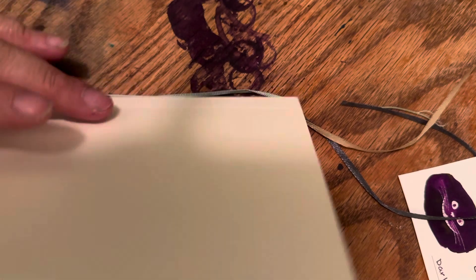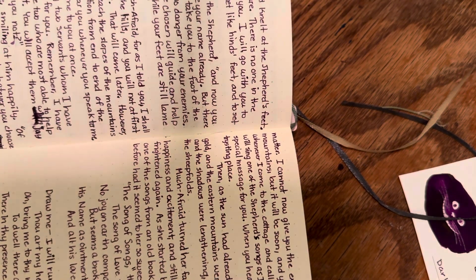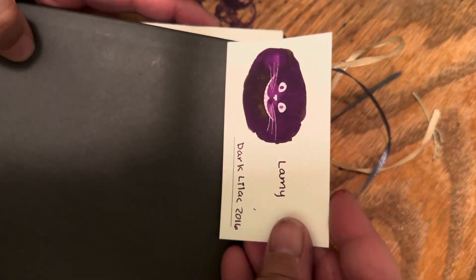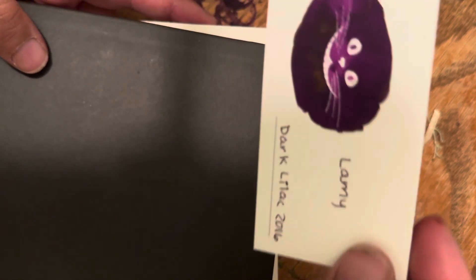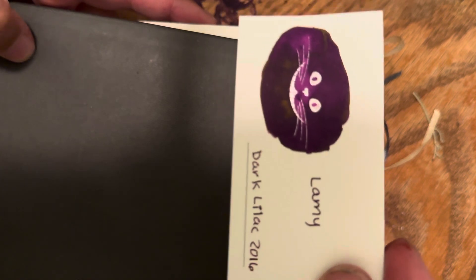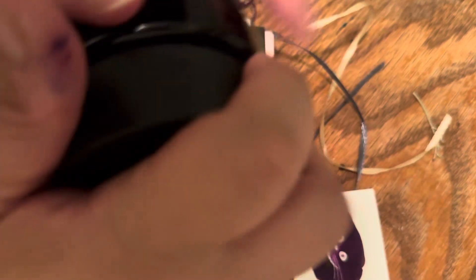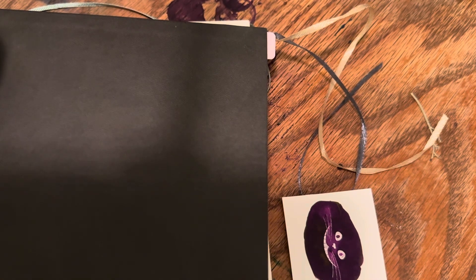I'm writing in this Midori notebook on cream paper, and I've been trying to show the ink on the Midori cream paper, on Tomoe River paper, and then on the paper that Wearingeul uses in their swatch cards. So you're kind of getting a look at three different papers.